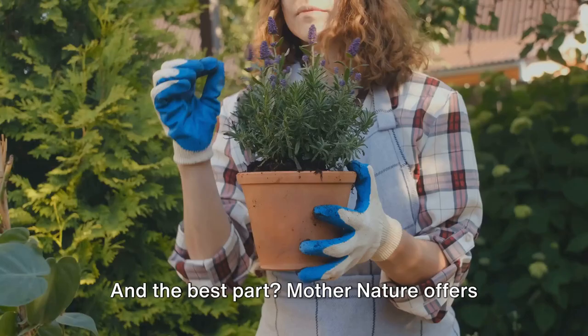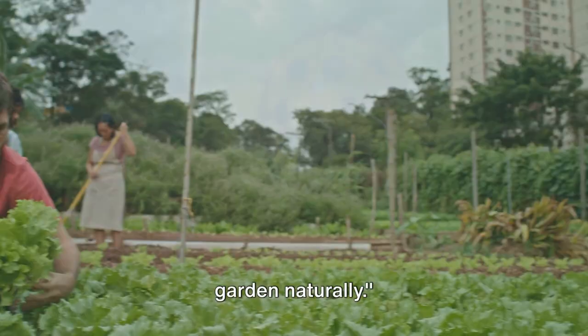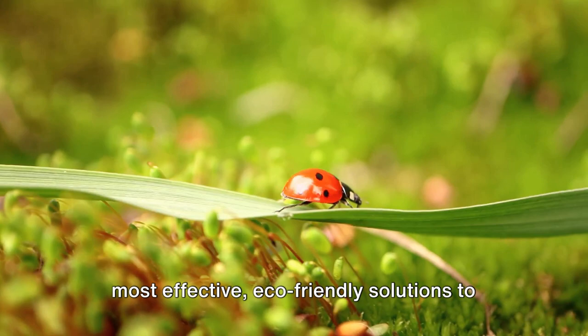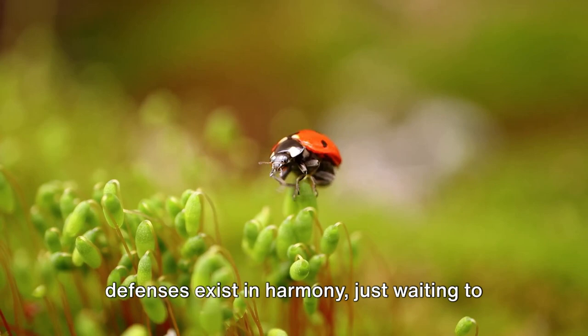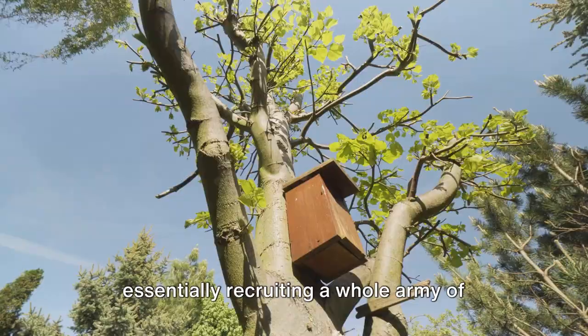And the best part? Mother Nature offers us a myriad of defenses. Nature provides an arsenal of solutions. From biological allies to organic concoctions, discover how to fortify your garden naturally. Here is nature's own arsenal. The world around us is teeming with the most effective, eco-friendly solutions to our garden pest problems. It's an elegant balance, where allies and defenses exist in harmony, just waiting to be harnessed. Let's delve into the world of biological control, where insects become our allies. Take ladybugs, for instance — these pretty little beetles are voracious predators of aphids, mites, and other pests. By inviting them into your garden, you're essentially recruiting a whole army of pest controllers.